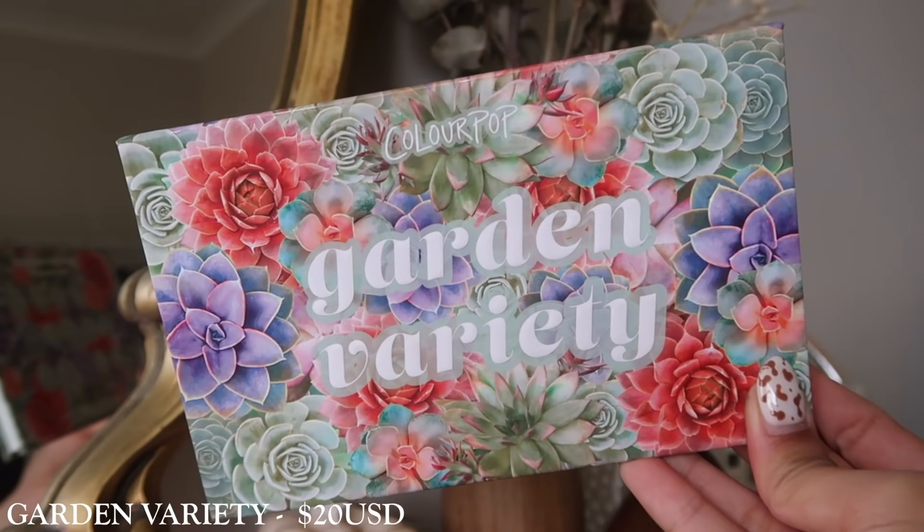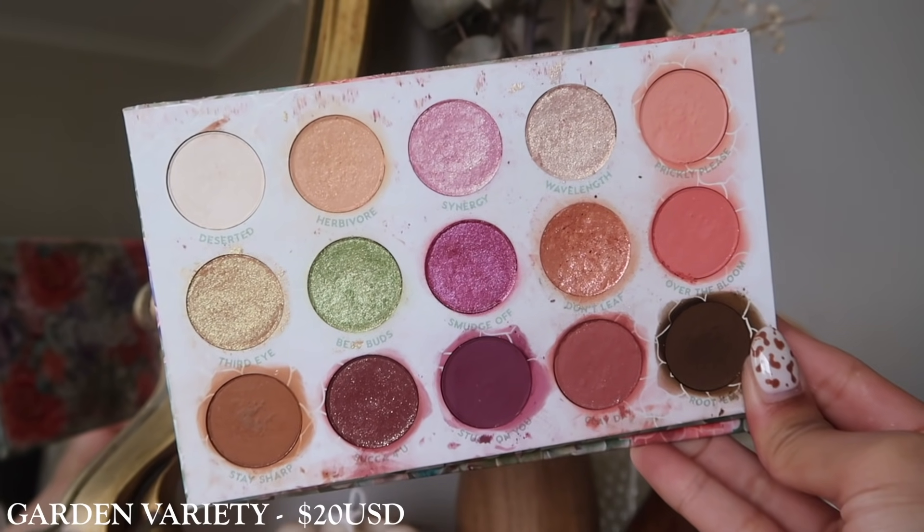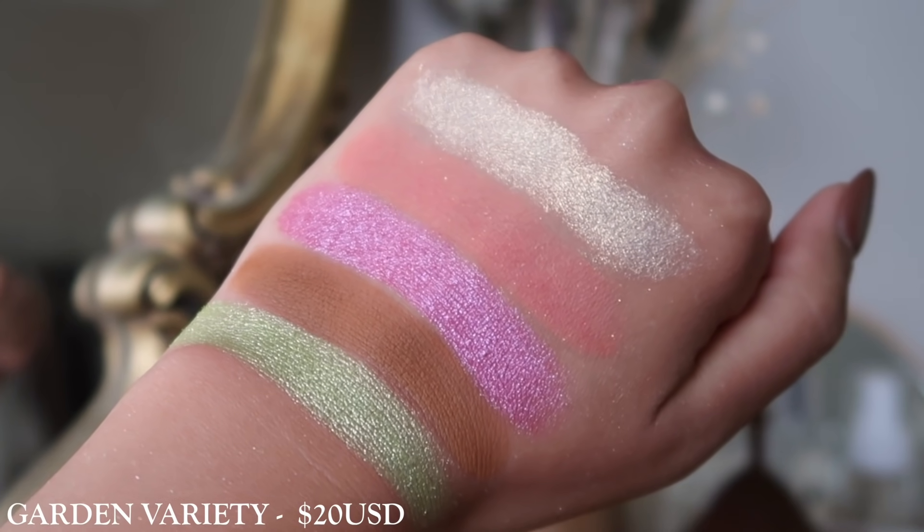Next up we have Garden Variety. I really enjoyed this one as well. I think it's pretty well-rounded. Although there are a lot more metallics and shimmers, with the mattes you do get transitionals, a medium, and one dark shadow. The color story is really pretty with the peach, the purple, and the greens — so there are sort of three colorways you can go about with this palette. I would recommend this for a spring type of vibe and also if you prefer softer, lighter shadows.